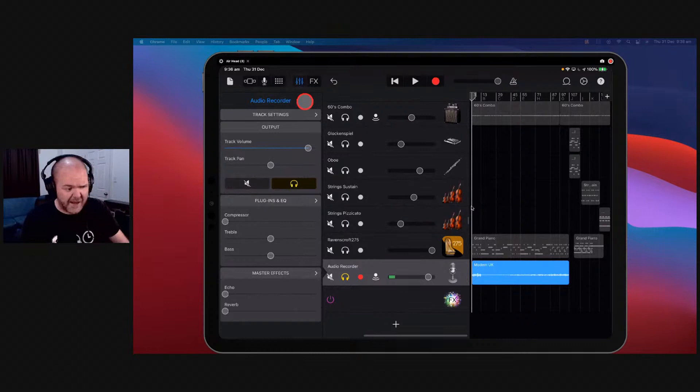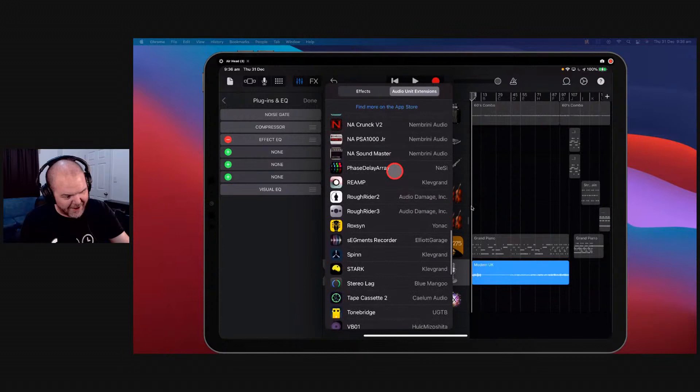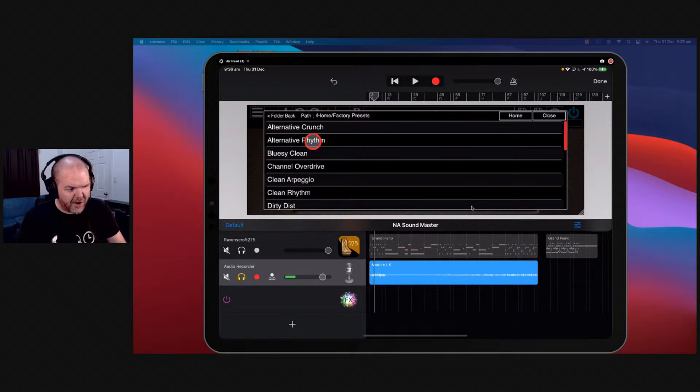We come in here to the effects, hit the plus button, hit audio unit extensions, and scroll down until we find the Soundmaster — the NA Soundmaster, Nembrini Audio Soundmaster. It looks like this and you've got two channels, channel A and channel B. Let's listen to the default sound — you've already got more of that amp kind of sound coming through. We've got a bunch of presets. This is more of an alternative song so let's tap on alternative rhythm.